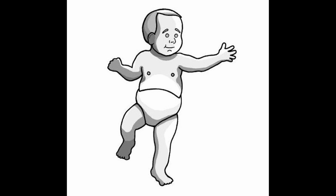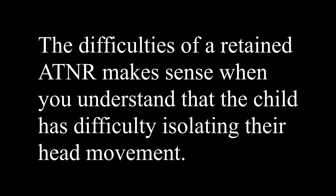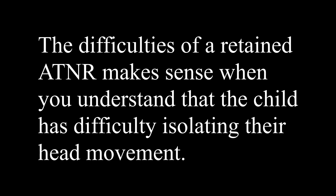ATNR usually integrates by 6 months of age. If you have a child after 6 months who exhibits ATNR, that means the reflex did not integrate properly, which can cause other developmental delays and difficulties. ATNR really helps with hand-eye coordination. A child with a non-integrated ATNR is going to have difficulty with hand-eye coordination — how your eyes track things — which means they're going to have difficulty with reading, writing, and handwriting, and also the fluidity of motor movements when doing something with our arm, shoulders, and neck, like riding a bike or crawling with a cross-pattern movement.